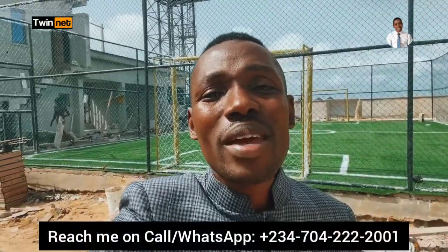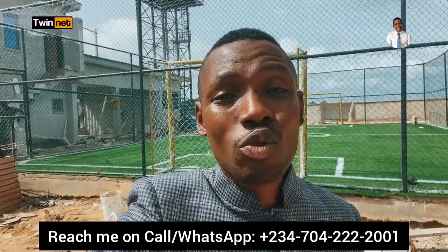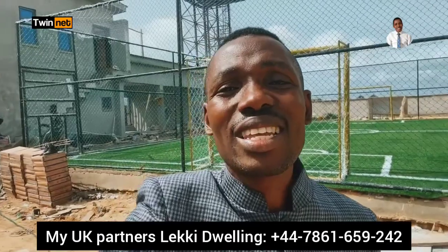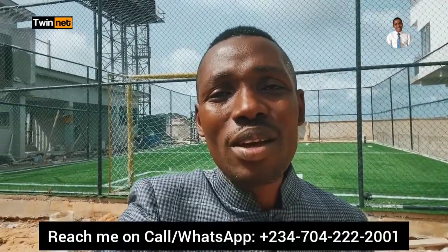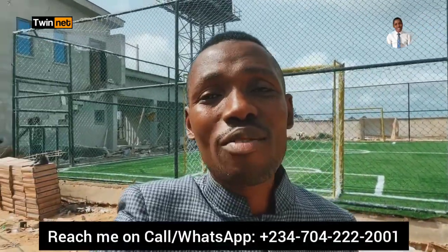Thank you to all the clients who have not seen me yet kept on buying properties through me — I'm so grateful. If you need a property here in Lekki, Lagos, Nigeria at this estate, don't hesitate to contact me so I can assist you to secure the best deals. Remember my name is Peter Twinnet from LekkiProperty.com. Thank you for always subscribing to my YouTube channel, for referring clients, and for buying properties through me even without having met me. I will never take this for granted.